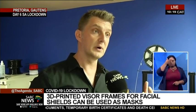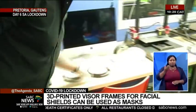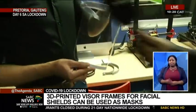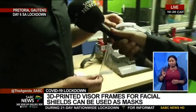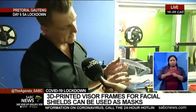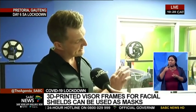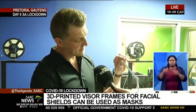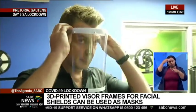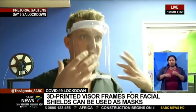We're trying to do this for our health sciences and external parties as well. Let me show you one of these — this is a complete visor. What we're producing is this frame. It will be supplied, and most people indicated they have the other materials. We're printing the bottom layer and the top layer, and then you just need a rubber band. You place this over your face like so, and then you have this added layer of protection that prevents people from sneezing and coughing onto you.